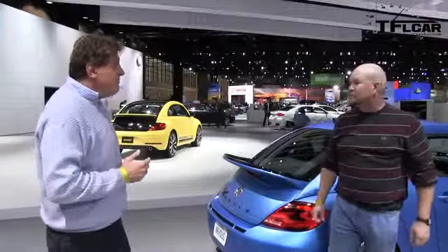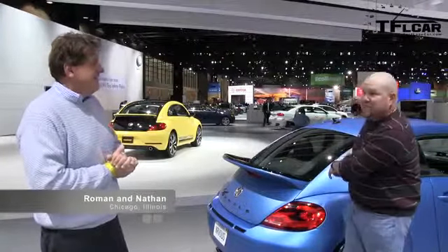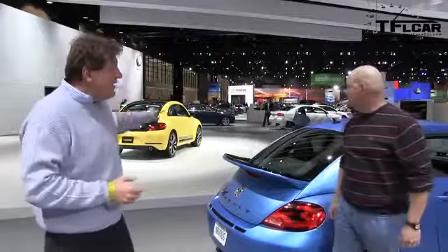Hey Nathan, check out the brand new Bumblebee Beetle that Volkswagen just introduced. Yeah, 500 horsepower in this blue one. Yeah, yeah, I know, that one was introduced at SEMA, it's the VW Vortex, but that's a new one right there.